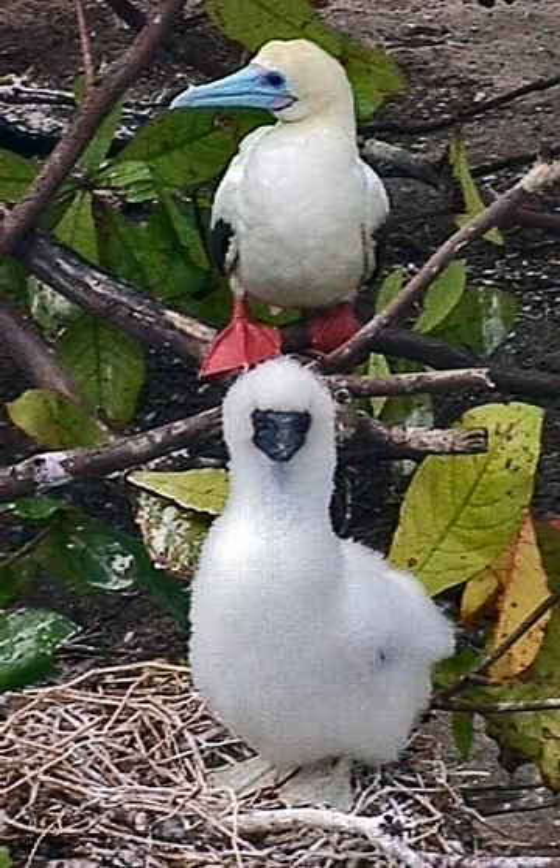It supports over 1% of the world populations of wedge-tailed shearwaters, red-footed boobies, lesser frigatebirds, red-tailed tropicbirds, and black noddies.